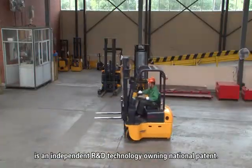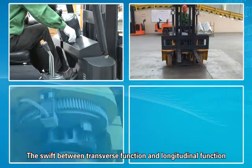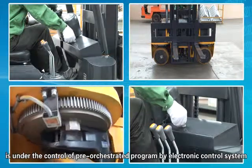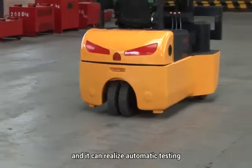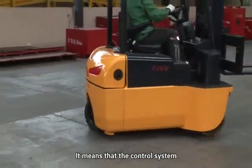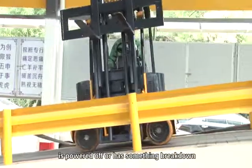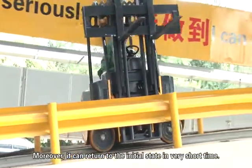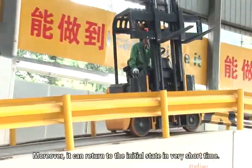This is an independent R&D technology owning a national patent. The switch between transverse function and longitudinal function is under the controller's pre-orchestrated program by the electronic control system, and it can realize automatic testing — meaning the control system can automatically test whether the truck is powered off or has a breakdown, and can return to the initial state in a very short time.